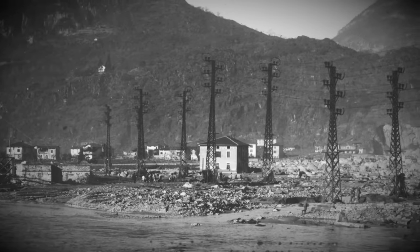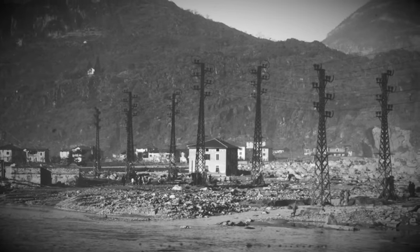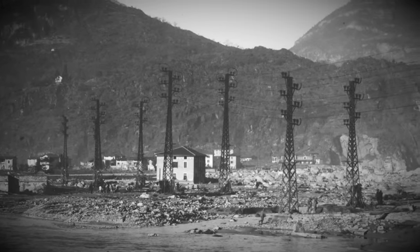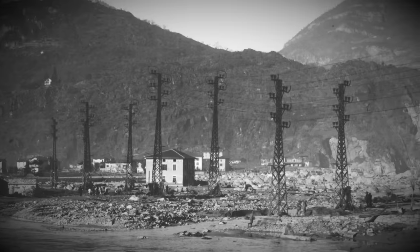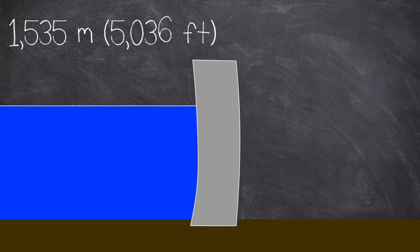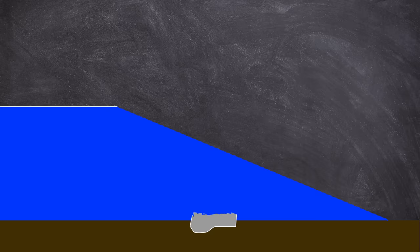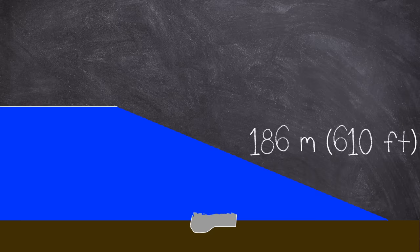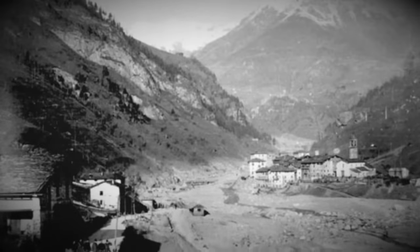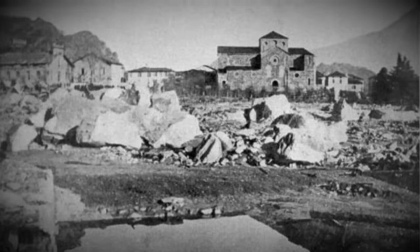In the ensuing chaos, officially 356 people would lose their lives, although this figure is thought to be much higher, with some estimates of over 600, as many hundreds were reported missing after the disaster. The reservoir was at an elevation of 1,535 meters, and the flood waters would finally settle at Lake Aiseo at an elevation of 186 meters. The water had dropped over a kilometer in elevation in less than an hour, destroying three villages, five power stations, as well as other businesses and factories.